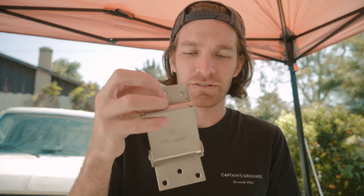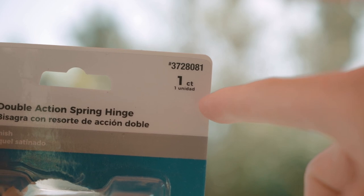I can confidently say we're off to a bad start. These hinges that we picked up aren't hinges — it's a single hinge. It's not gonna work. Should've seen this in the store.